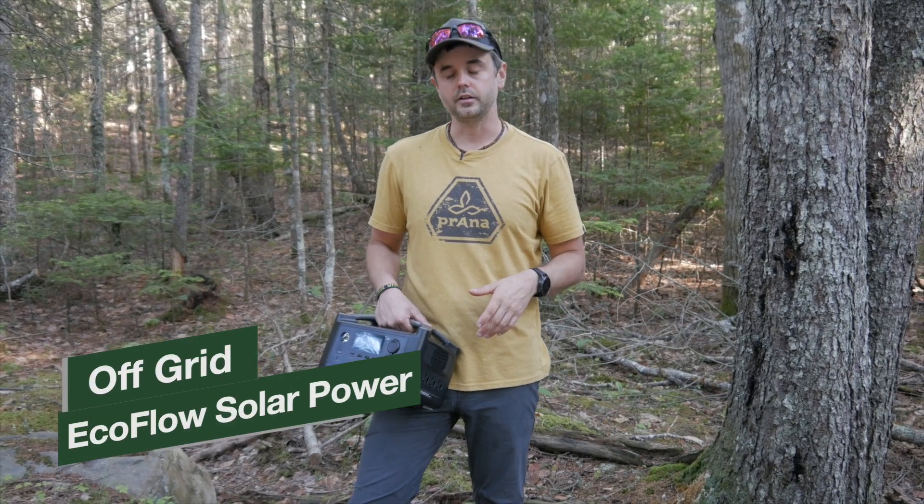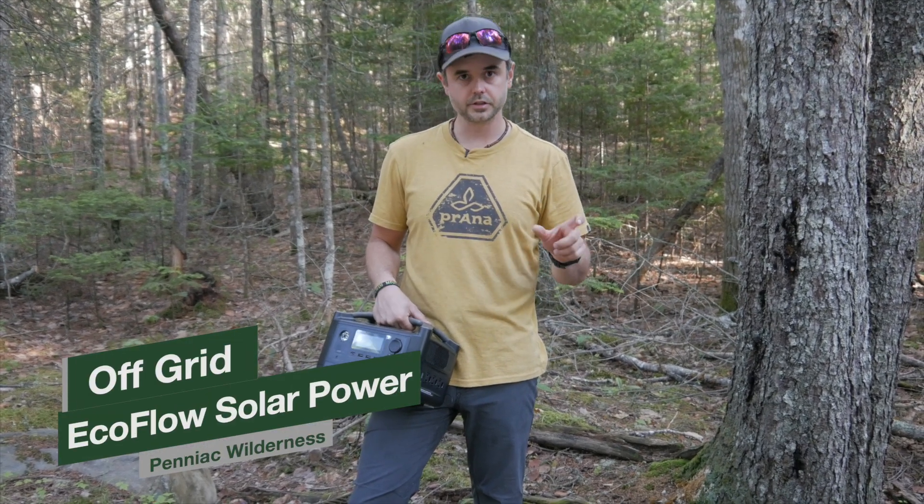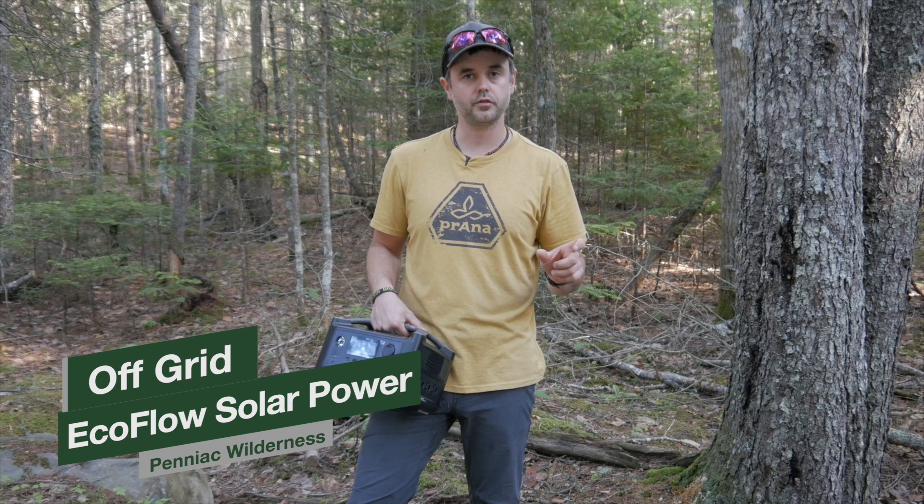Welcome back, Pentiac Wilderness here — YouTube channel and our mini-series on solar power solutions for off-grid cabin living.